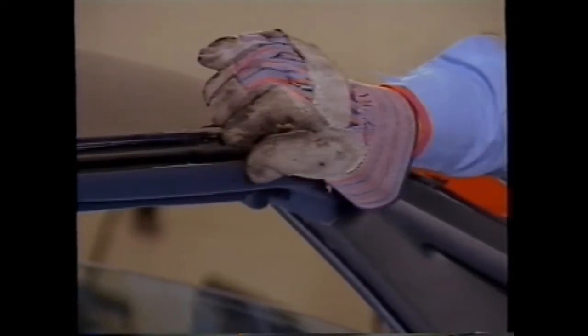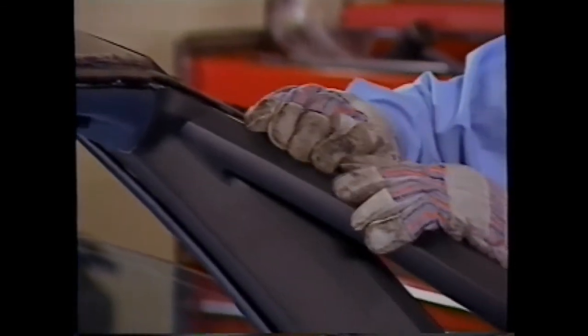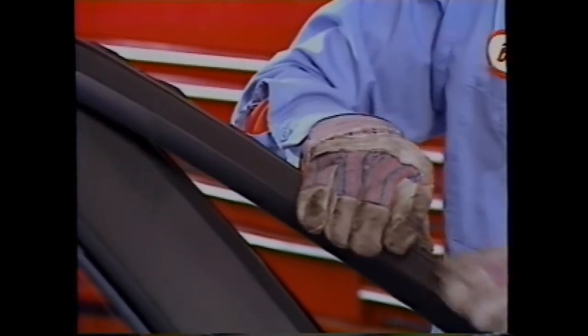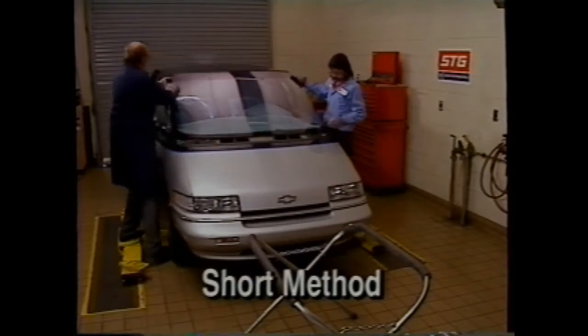With the old windshield removed, you must now decide on the replacement method. If the original urethane is still securely adhered to the metal in the windshield opening and shows no signs of damage, the short method can be used. If it is not securely adhered or free of flaws, the extended method will be required. Next, install the reveal molding to the new windshield — be sure to align the notch in the molding center to the notch in the top center of the windshield paint band.